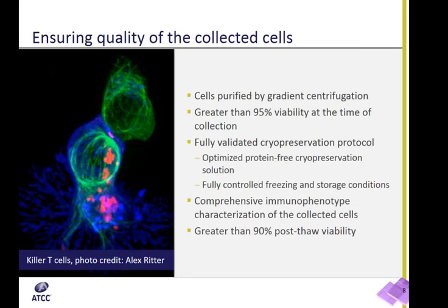PBMCs are isolated using gradient centrifugation. This method ensures the highest purity and viability of isolated cells. Only cells showing greater than 95% viability are processed further using a fully validated cryopreservation protocol. Cells are preserved in a protein-free cryopreservation solution, which minimizes the potential detrimental effect of animal-derived proteins or sera on the functional activity of human PBMCs. All cells undergo comprehensive immunophenotyping analysis. Careful isolation, processing, and cryopreservation ensures excellent post-thaw recovery, which routinely exceeds 90%. All of the above data are available to our customers prior to purchase, so they can select a specific lot of cells that meets their specific requirements.